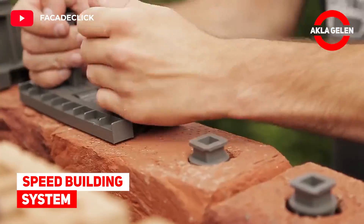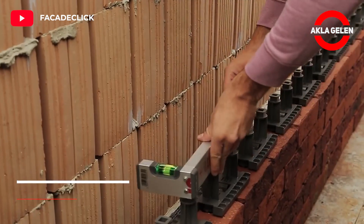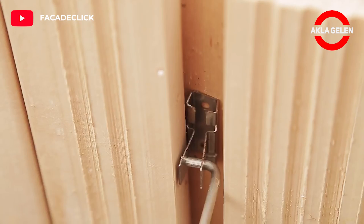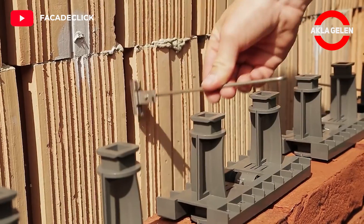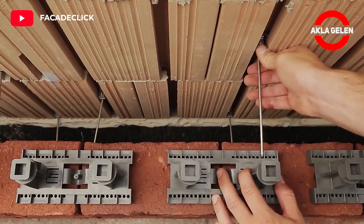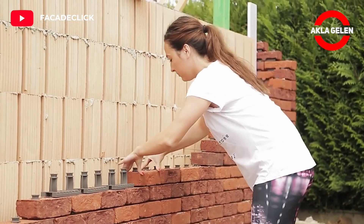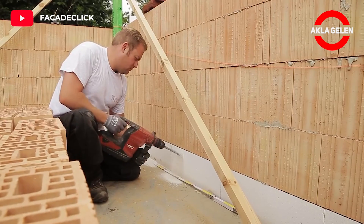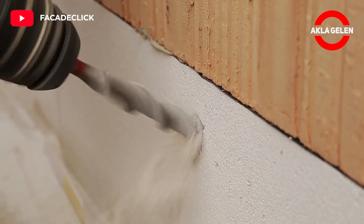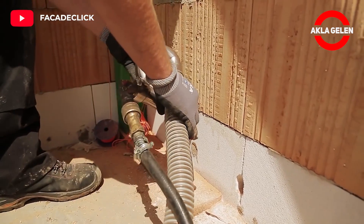Speed building system. Facade Click has an innovative click system that makes building a brick facade easier and faster. This provides a minimum of 7x faster setup time. A filling material is filled between the bricks, providing durability against all kinds of external factors.